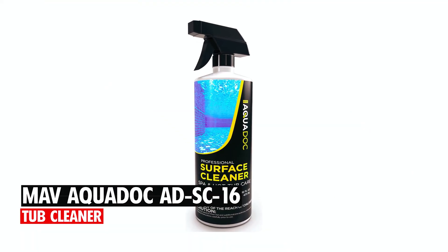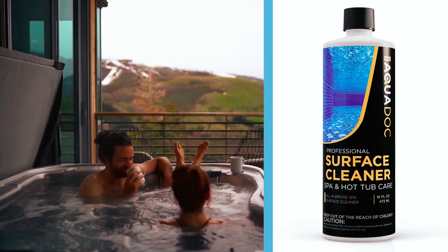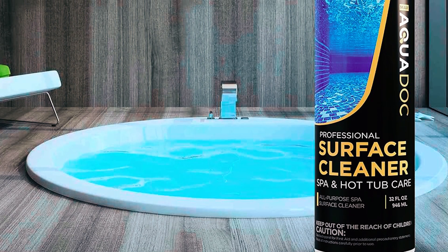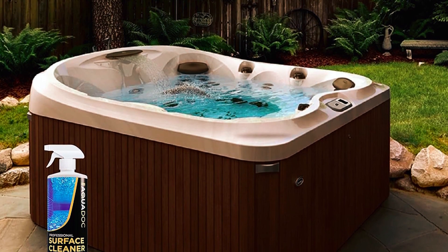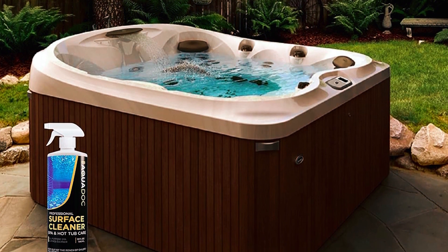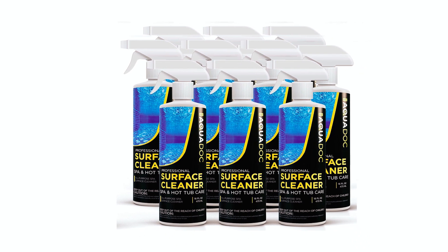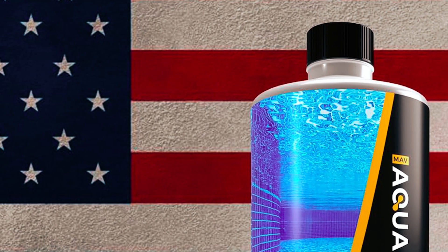The MAV Aquadoc ADSC 16 Tub Cleaner offers a strong and fast-acting solution for maintaining clean spa surfaces. Designed to remove dirt, grime, scale, and scum lines, this spray simplifies the cleaning process. Its versatile formula works on various surfaces, including jacuzzis, luxury baths, and above-ground pools, making it a convenient choice for multiple applications.